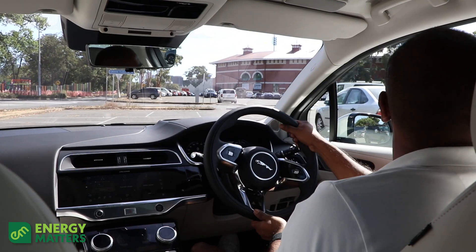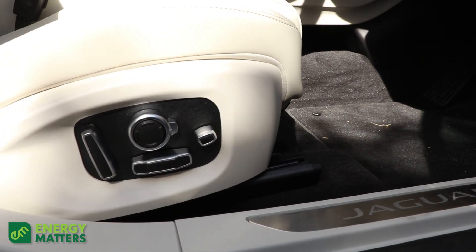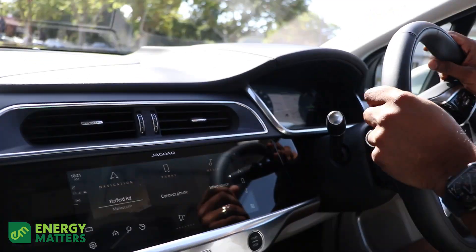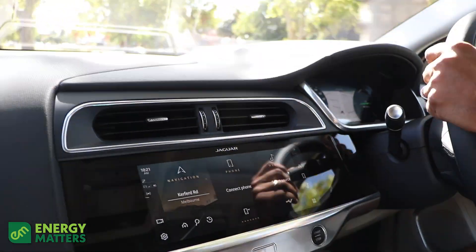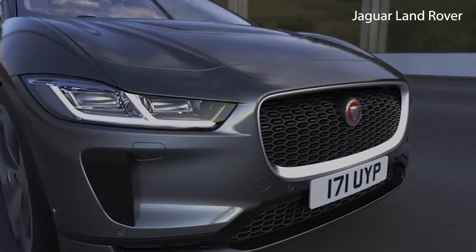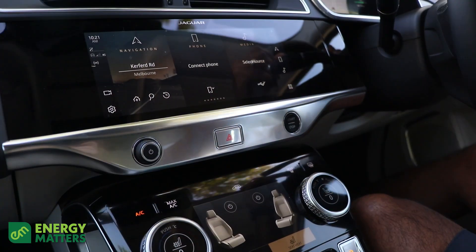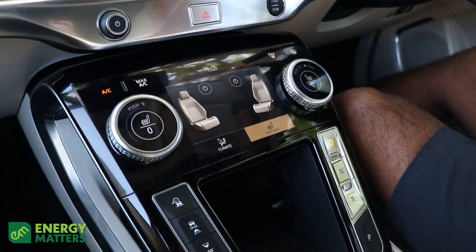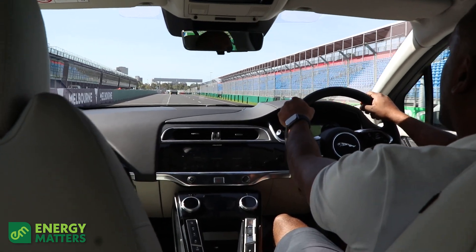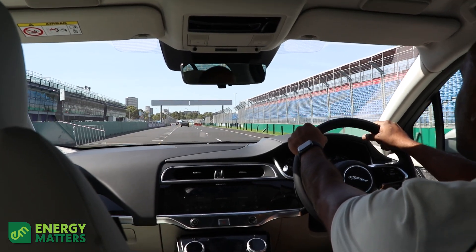It's an absolute dream to drive. The seat positioning is fully adjustable — you can change the height and how far you sit back into your seat. It actually does feel like you're driving a car, not just an EV. A lot of EVs I've driven feel a little toyish, but this actually has a feel to it — you're genuinely behind the wheel of a sports car with some real emphasis.